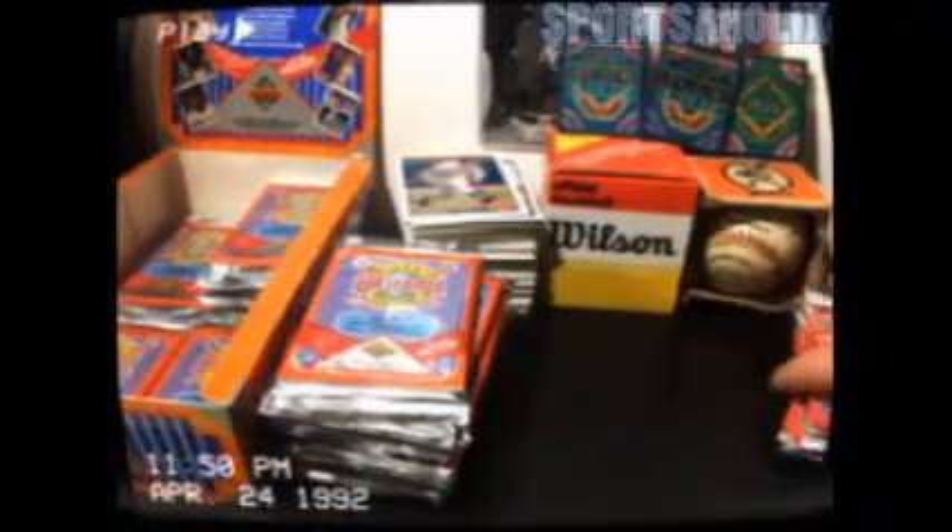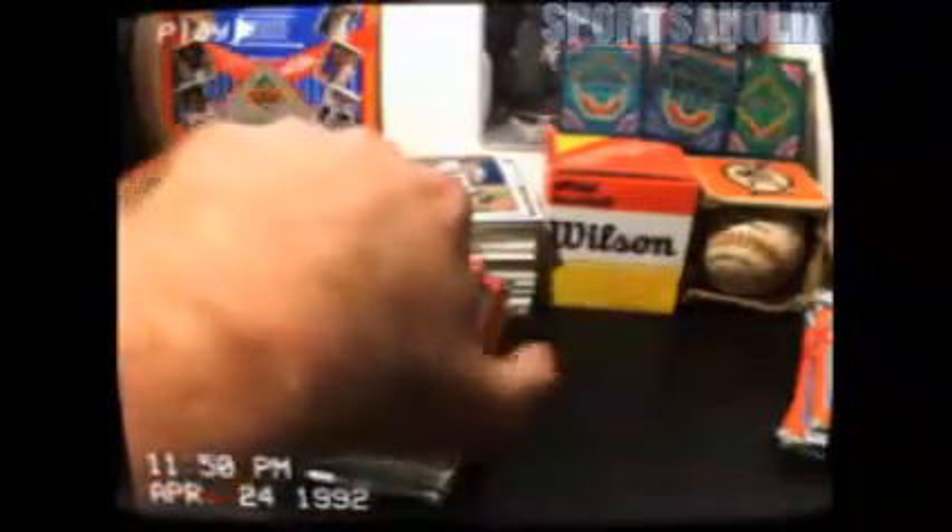So right now we got these for sale at the shop. Going for $2 a pack right now. If you come on in, you get three packs for $5. We're gonna spend a little time showcasing what we got. Like I said, the packaging right here is fantastic.